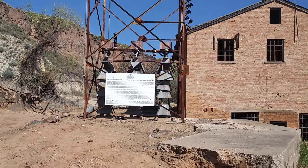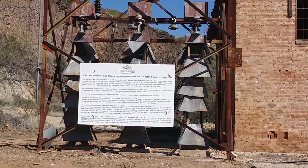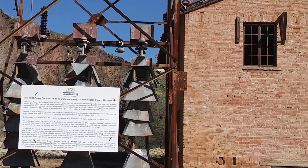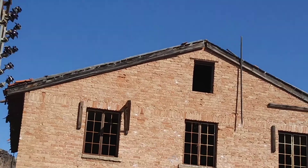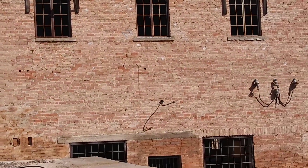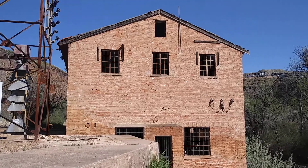Here on this signpost it says that this powerhouse was constructed in — or was used in 1929. They are in the process of finally refitting it. It's never going to work as a powerhouse again, but they'll have some information and historical markers inside.